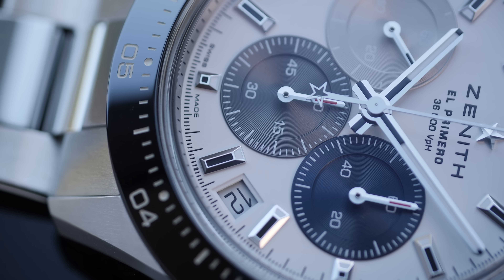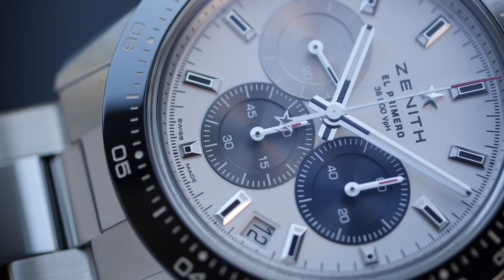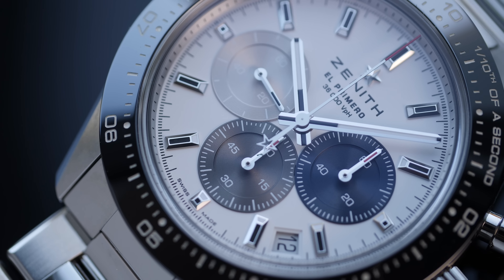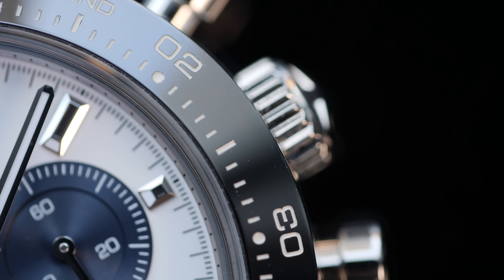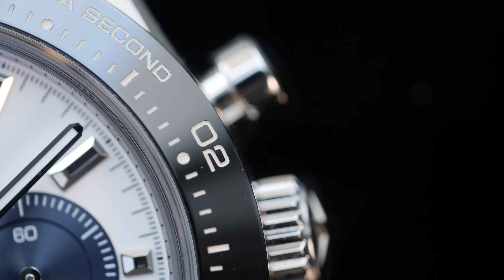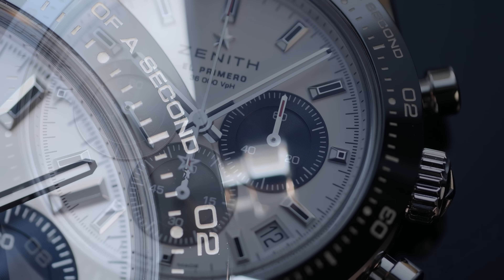Starting with design elements true to El Primero characters: the sub-dials at three, six, and nine o'clock are not just overlapping — they come in three different colors. There's a grayish blue sub-dial at three o'clock, anthracite colored at six o'clock, and a light silver sub-dial at nine o'clock. The overall layout, color, and design of the sub-dials remain essentially the same as before.